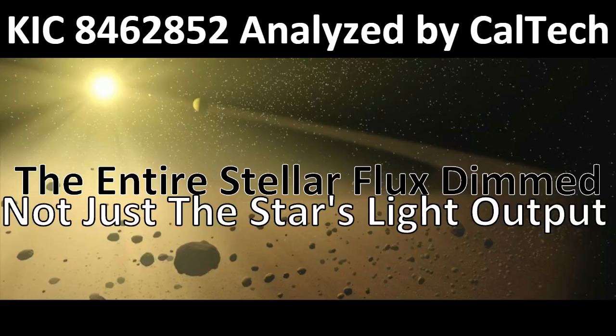Alright, so it's been a long while since I've gotten anything on KIC-8462852, the star that everybody says has an alien megastructure around it, and there's a lot of interesting things going on with this.